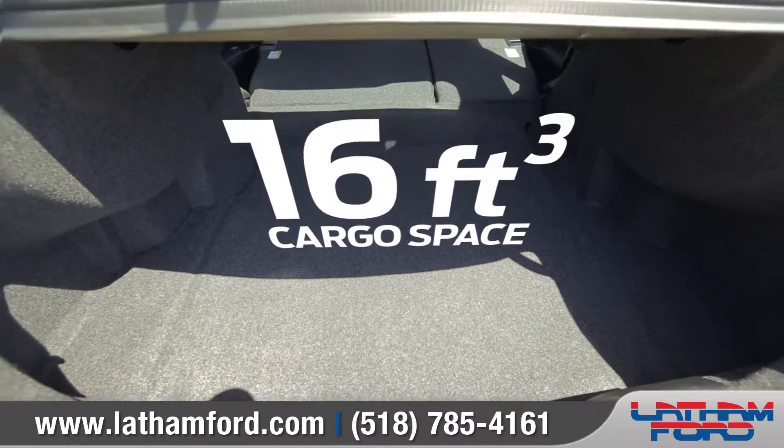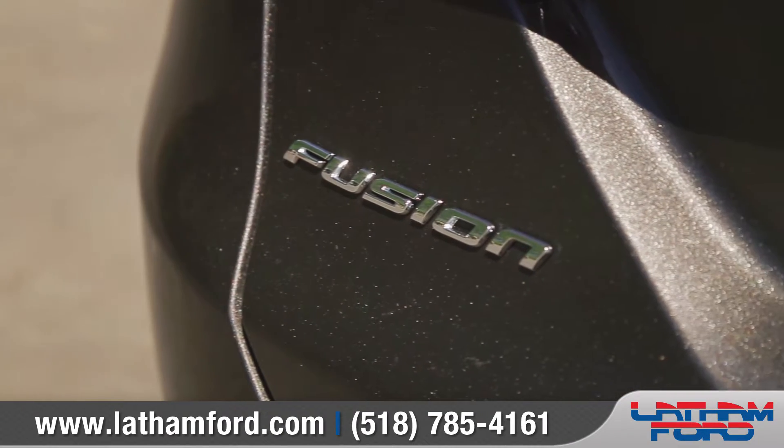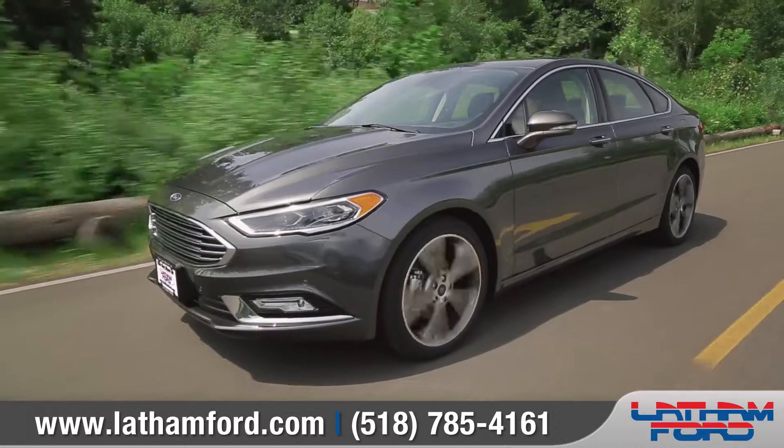Fusion has the powertrain designed to meet your driving needs. All three available EcoBoost engines provide impressive levels of power and performance while keeping that balance of efficiency.